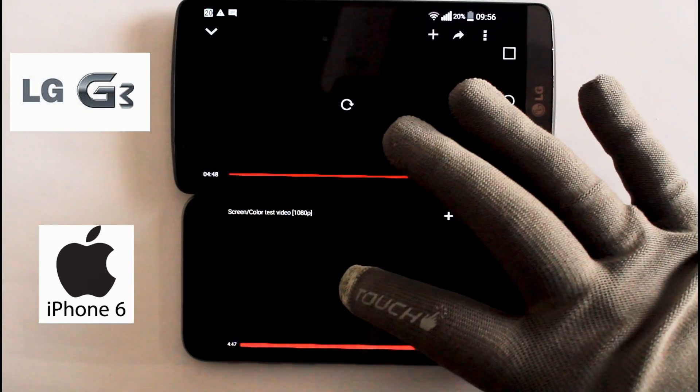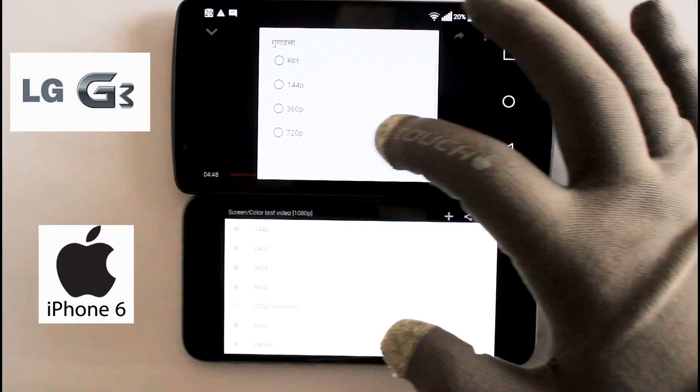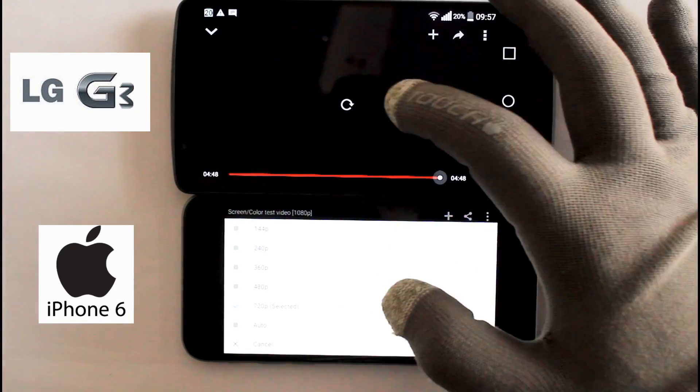While G3 has most of the specifications higher than iPhone, in the first look, iPhone is the clear winner due to its LED-backlit IPS LCD display.